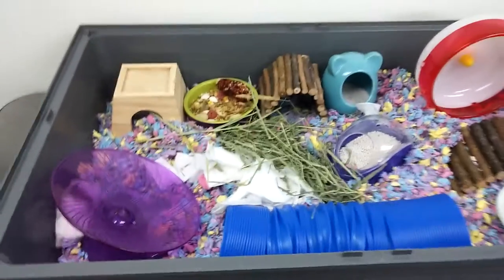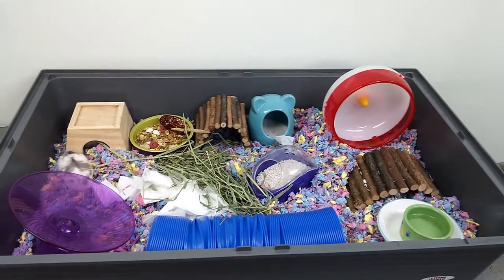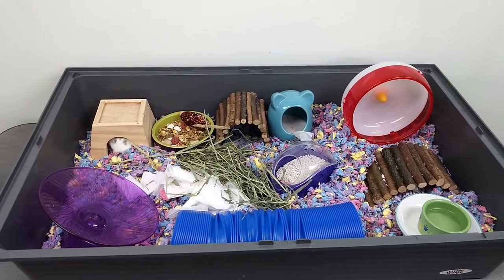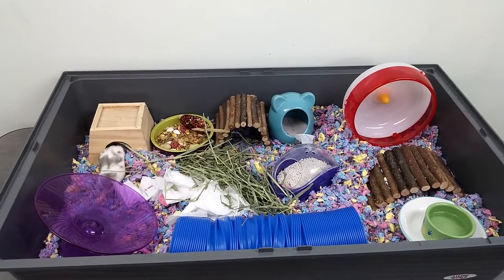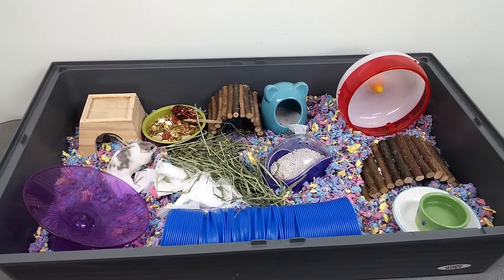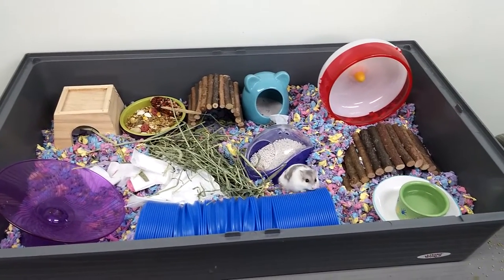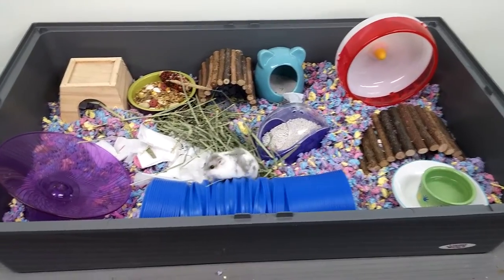Alright, so there's my hamster cage setup. He's going in the little hidey house there. He's so cute, huh?